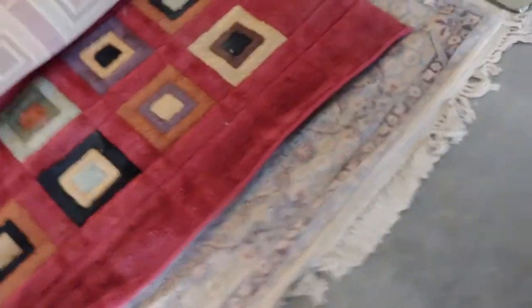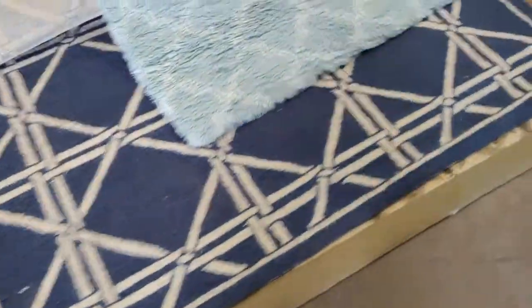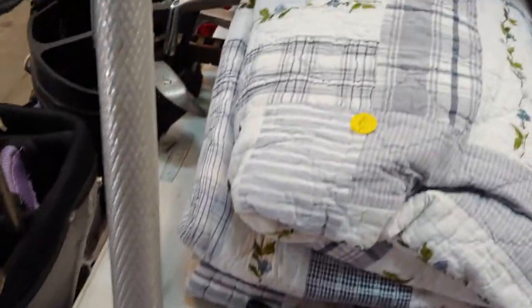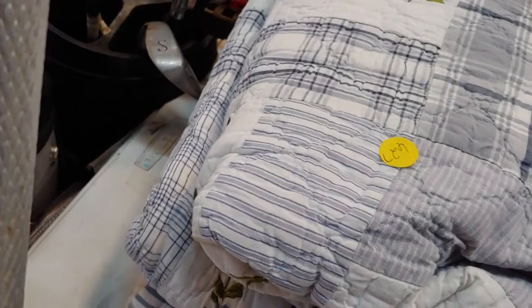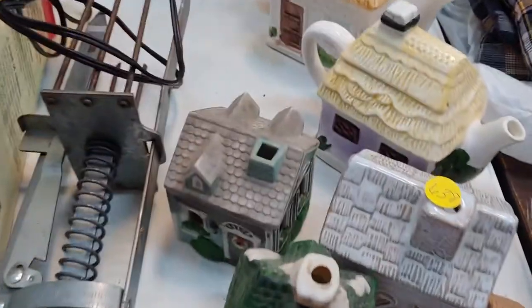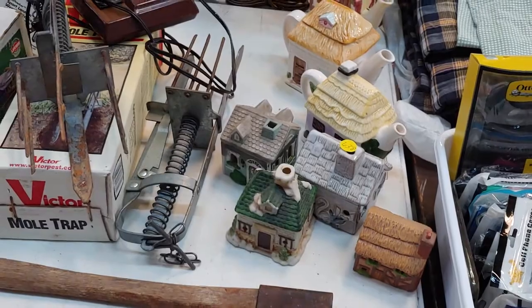Area rugs. Sorry about the gap. Here's another quilt — it's number 627. Some kind of board. This is lot 638, it's got a bunch of teapot houses — ceramic.